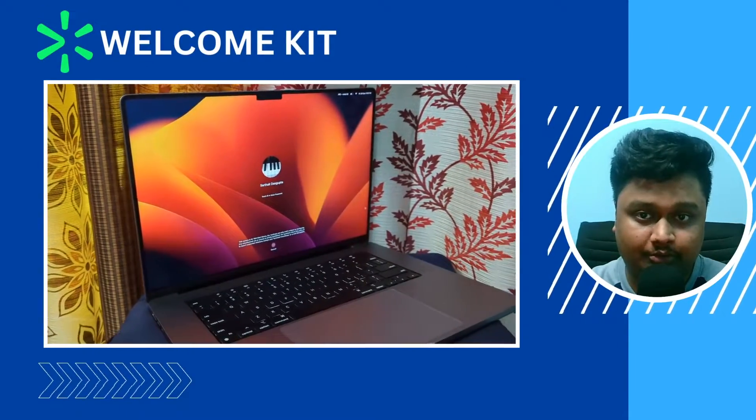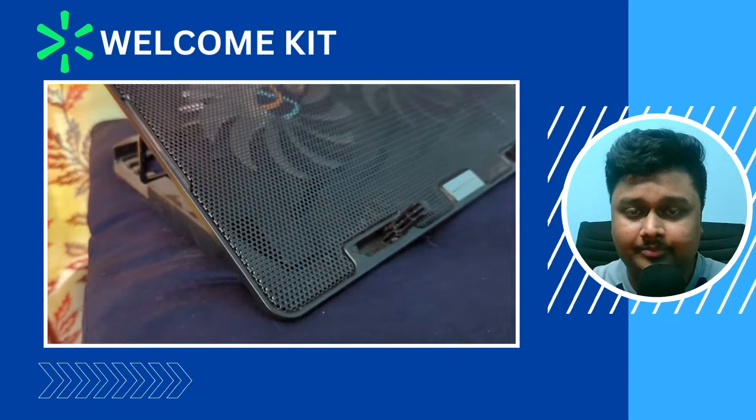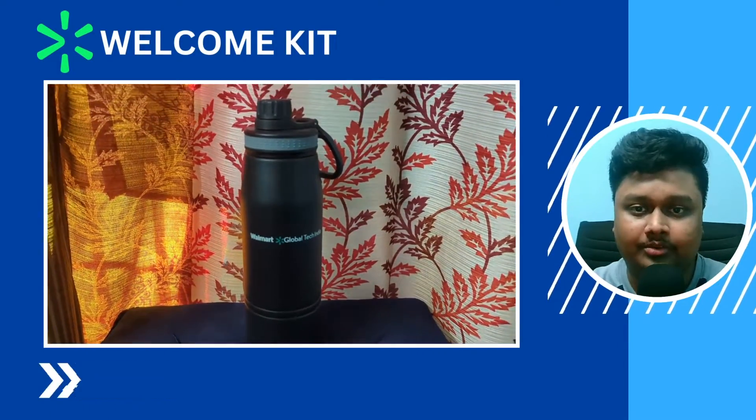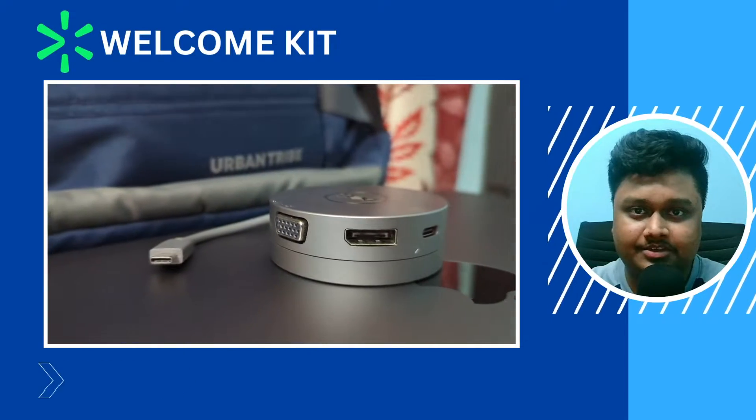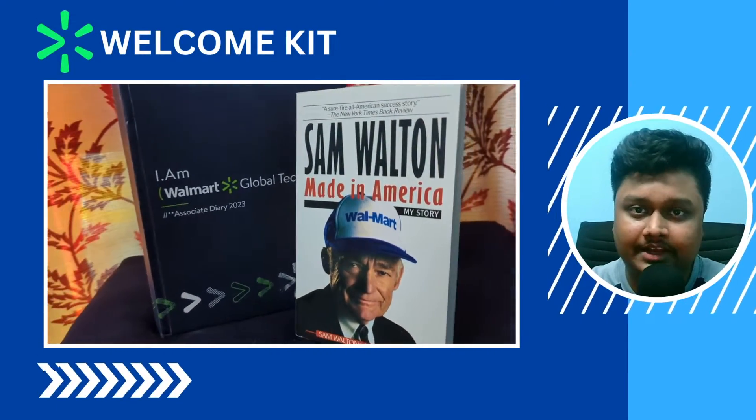Every associate gets a MacBook M1 Pro. Then they give a laptop bag which consists of a Zebronix laptop cooling pad along with a 1L Boros steel bottle. There is also a Dell USB station, and you get the autobiography of Sam Walton along with a diary and a pen.